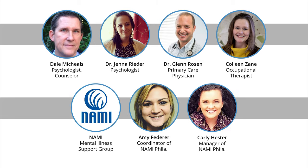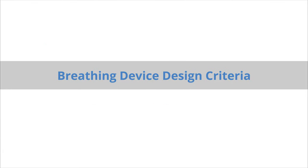We assembled a network of medical professionals to help us understand the psychology and physiology of panic attacks, as well as key areas to focus on. We also assembled a network of individuals who experience panic attacks to gain personal insights. This network includes NAMI, the National Alliance on Mental Illness, Philadelphia chapter. We've been able to attend support groups and receive feedback on our design from their members. To create a device to mitigate panic attacks, our network informed our decision to focus on a breathing device, as irregular breathing is common during panic attacks and breathing properly is a key component to recovering from an attack.